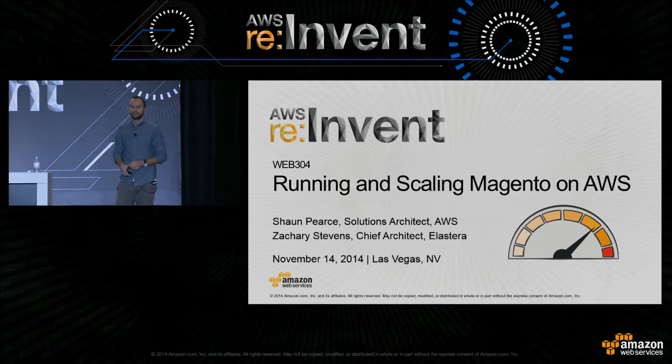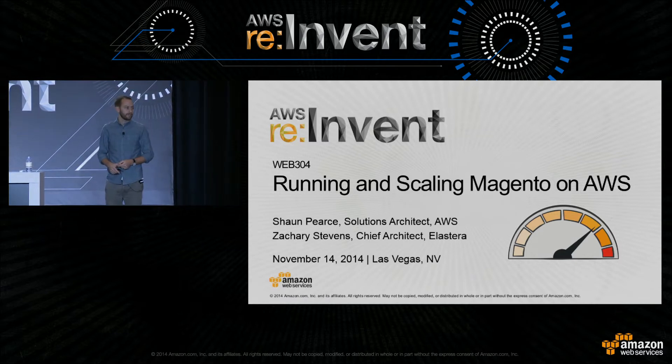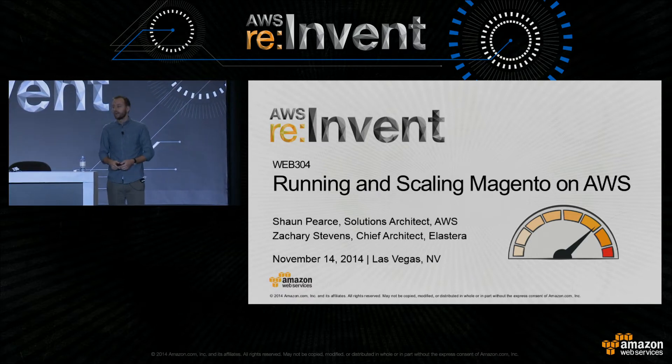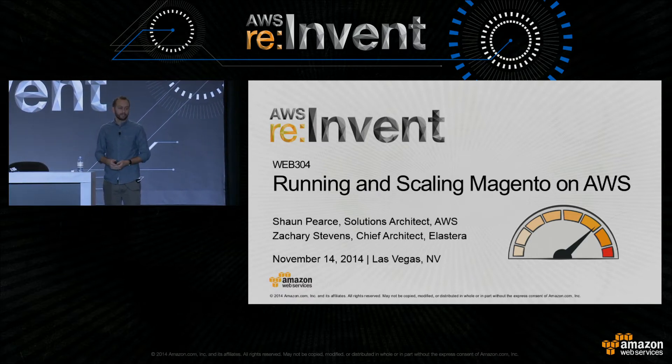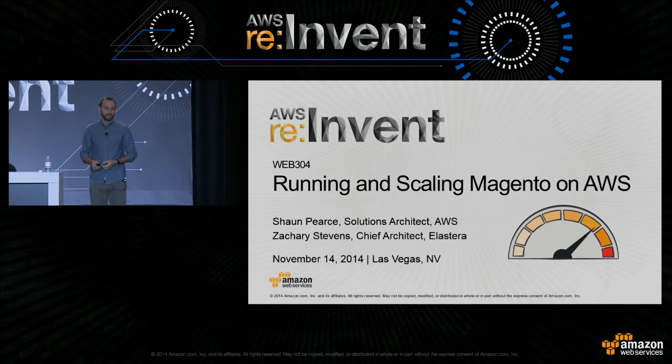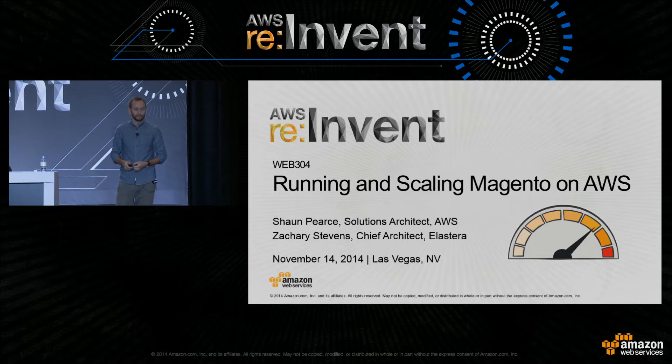My name's Sean Pierce. I'm a solutions architect for AWS based out of the UK. And I'm also pleased to say we're joined by one of our partners, Ilustera, so Zach will be up a little bit later on talking about how to actually run Magento on AWS. They run a managed platform for their customers, so can give us some good insight into that.